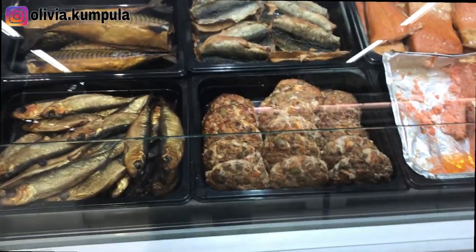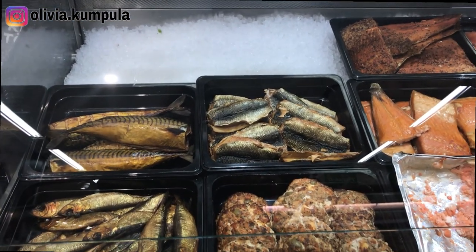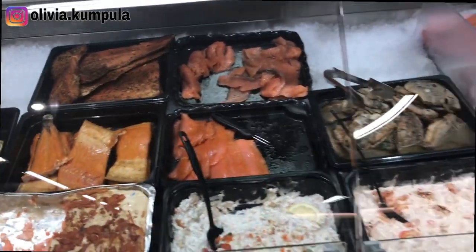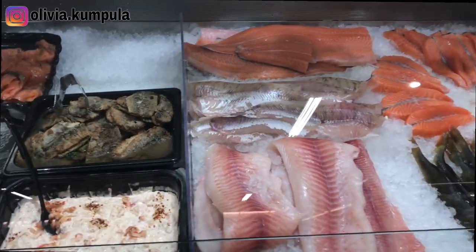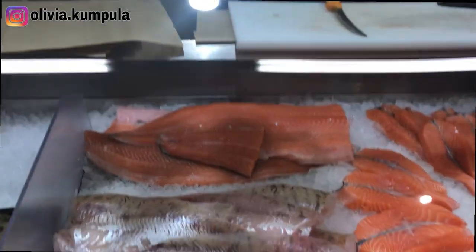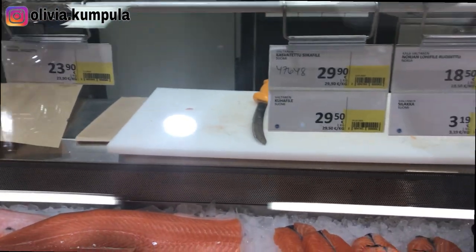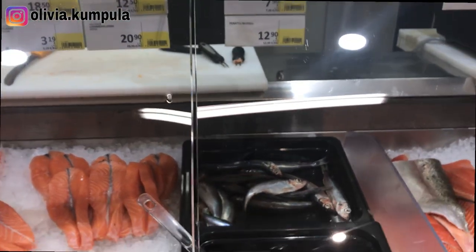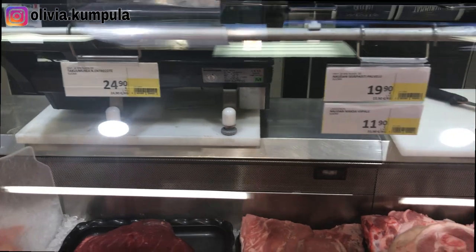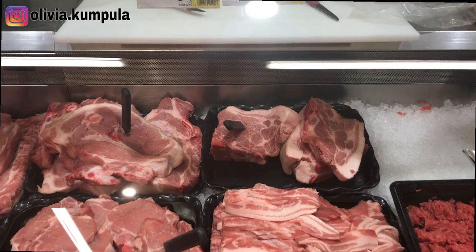This is the general packaged meat section. Over here they have a place where you can buy fresh meat. This is already smoked fish and all that. But if you talk about salmon and other fresh fish, they are here — this is the price tag. I'm going to share a secret with you about buying salmon if you really love it.